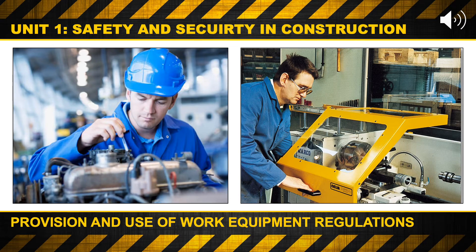Unit 1. Safety and Security in Construction. Provision and Use of Work Equipment Regulations.